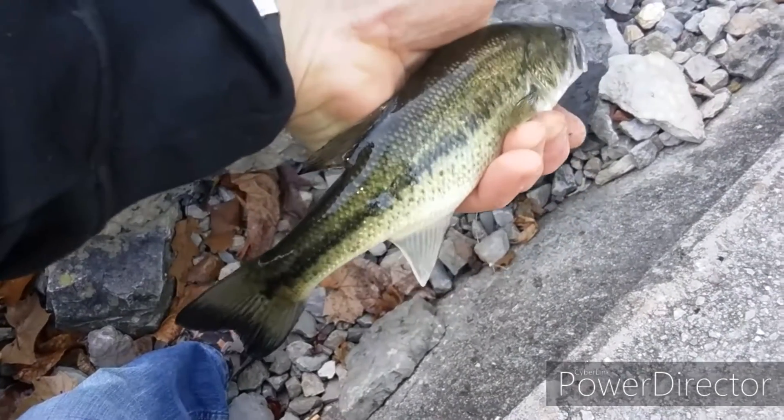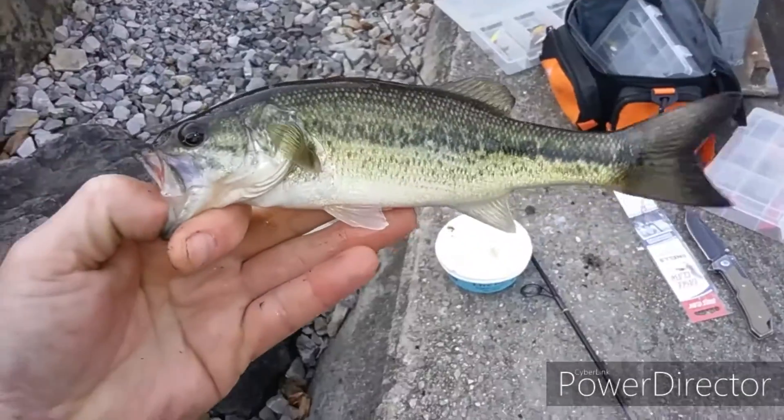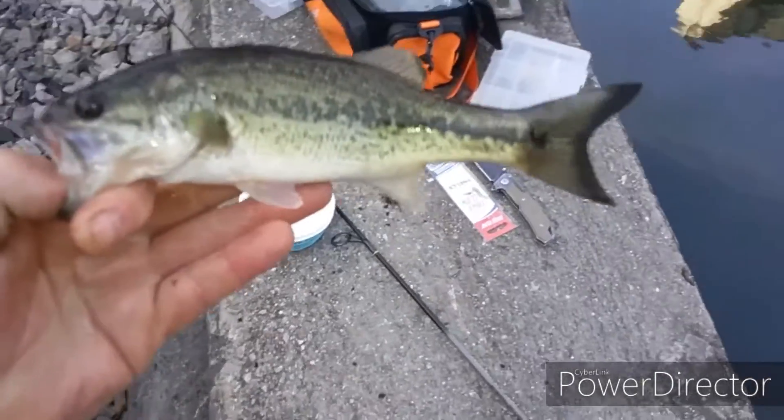Number three! Starting to get on a little roll here — there's quite a few over here by this wall. There he is, number three!